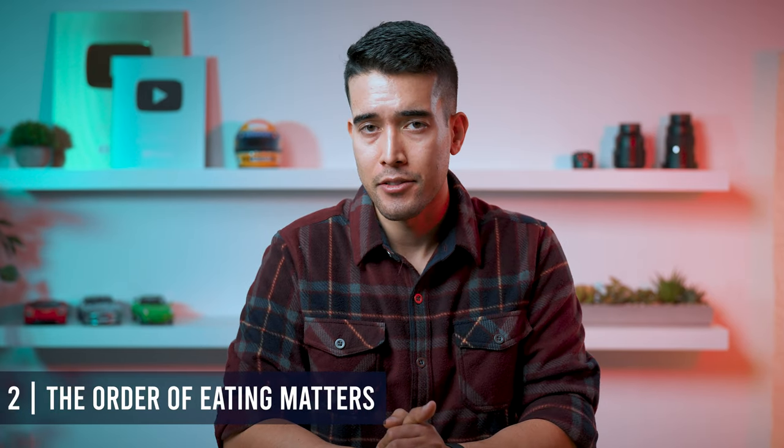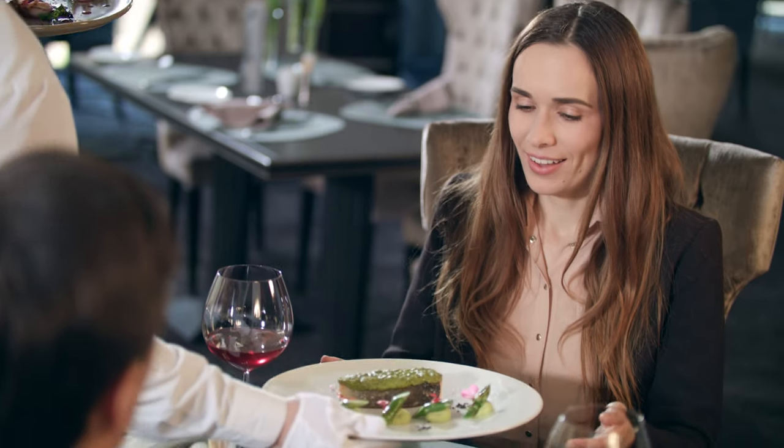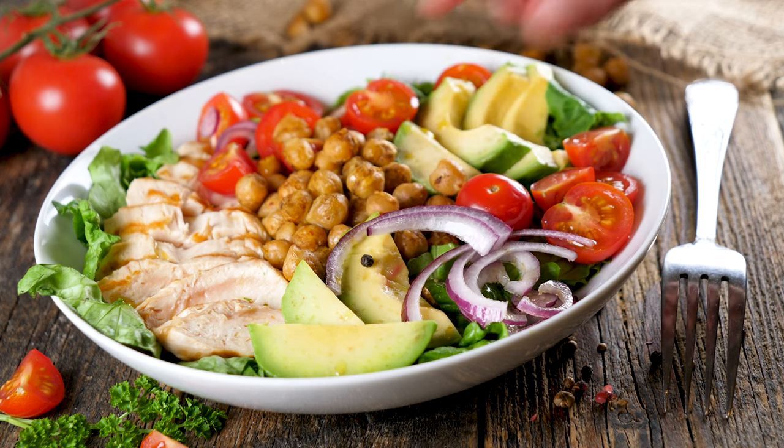Second, the order of eating matters. At most restaurants, your salad comes out before your main entree, and that's a good thing. If you have two identical meals with the same protein, vegetables, and carbohydrates, you can have very different blood sugar responses depending on how you eat that meal. By eating high-fiber foods first — things like vegetables — you front-load the gut lumen with fibrous material. When you then eat your carbohydrates, their digestion is slowed down and you don't spike nearly as badly. This is another reason why you should have sweets after dinner and not before.